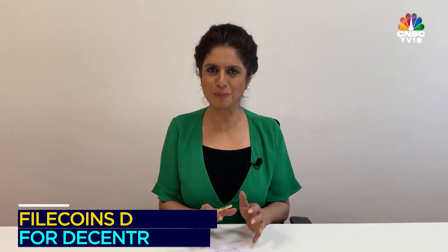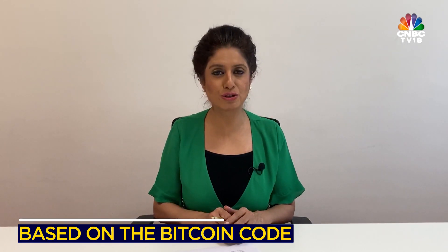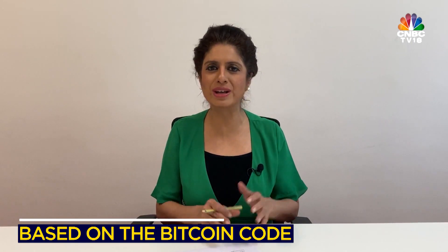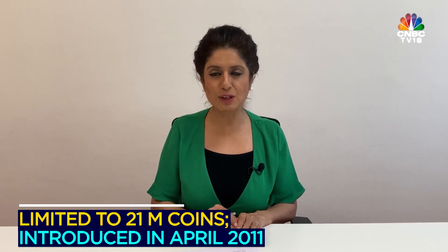Let's get to the top 10 altcoins. Namecoin is the first one. It was also launched first after Bitcoin and is also limited to 21 million coins, just as Bitcoin is. It basically goes on the same line as Bitcoin. It was introduced in April 2011 and has done some decent business in the recent few years.